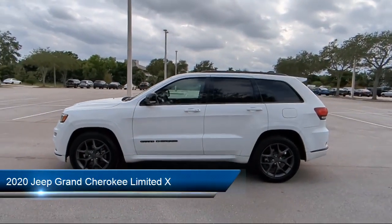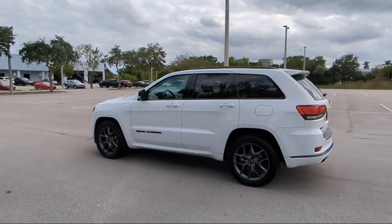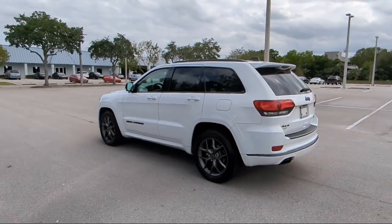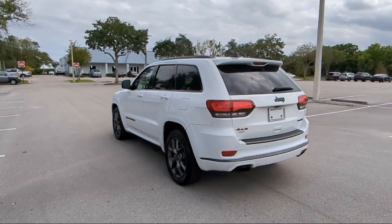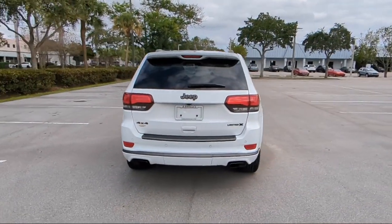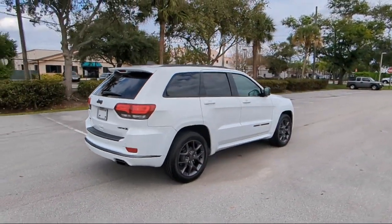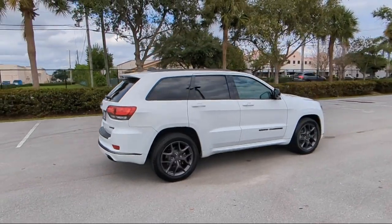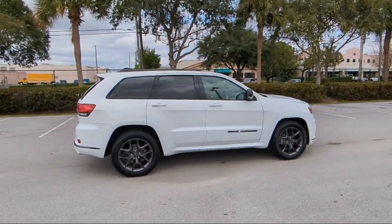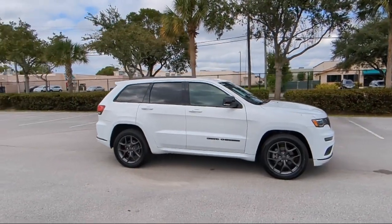It comes equipped with navigation, dual-pane panoramic sunroof, bi-xenon HID headlamps, Android Auto, trailer tow group 4, Sirius XM satellite radio, 4G LTE Wi-Fi hotspot, Parkview rear backup camera, Apple CarPlay and Android Auto, Sirius XM Guardian emergency communication system, and has less than 45,000 miles on the odometer.